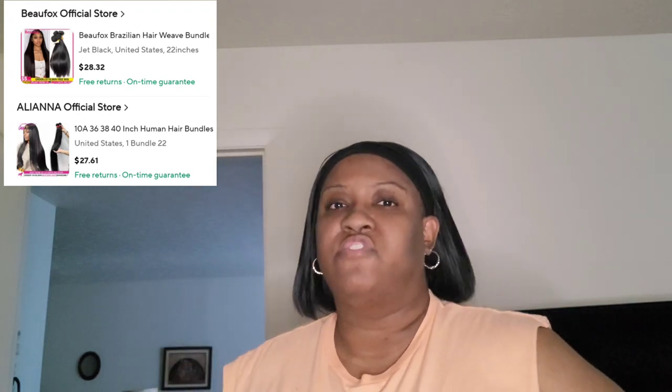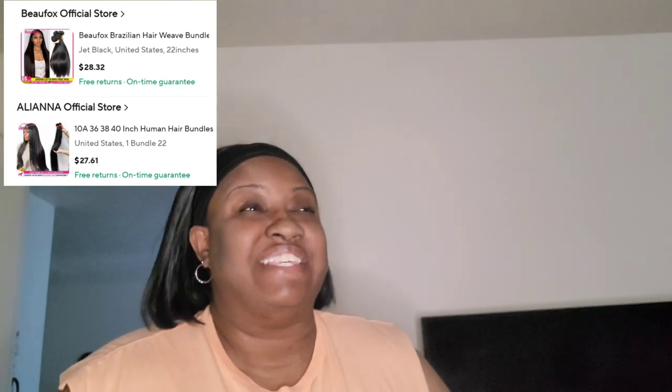With AliExpress I did the same as Shein — purposely ordered from two different hair stores. But I made a little mistake: I accidentally double-dipped and ordered from Bofox, which is the same company I got the loose wave bundles from on Amazon. I didn't realize these hair stores are present across multiple apps. I had no idea, so I decided to keep the bundle and you'll see why in a moment.